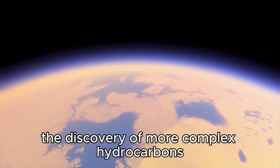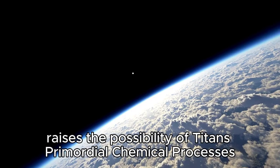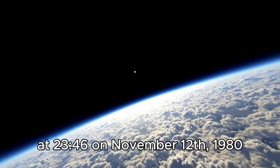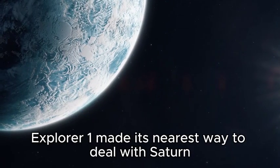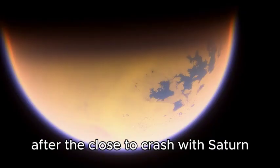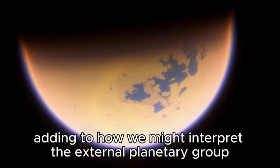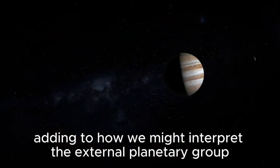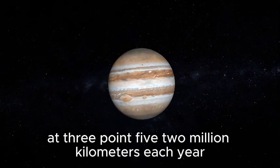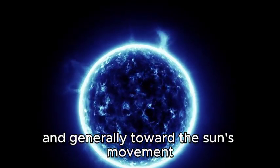The discovery of more complex hydrocarbons, including nitrogen and methane, raised the possibility of Titan's primordial chemical processes. Titan may be the first body in the solar system other than Earth with liquid on its surface, according to data from its atmosphere. On November 12, 1980, Voyager 1 made its closest approach to Saturn at around 782,000 to 900,000 miles. After this encounter, the spacecraft continued its mission, sending back important data and images, and set a course to leave the solar system at 3.52 million kilometers per year, 35 degrees north of the ecliptic plane.